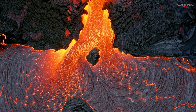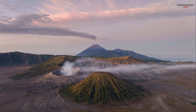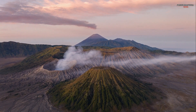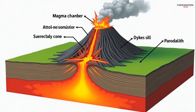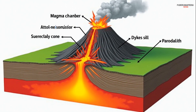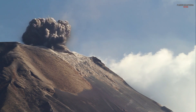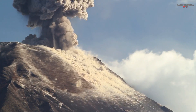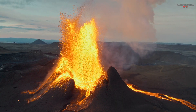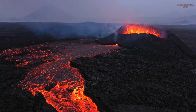Five: the eruption process. Volcanic eruptions occur when pressure from gases and magma builds up and overcomes the strength of the rocks above. Magma rises through the vent, carrying dissolved gases like water vapor, carbon dioxide, and sulfur dioxide. As the magma nears the surface, pressure decreases, causing gases to expand rapidly. If the pressure becomes too great, the volcano erupts, releasing lava, ash, and gases into the air.